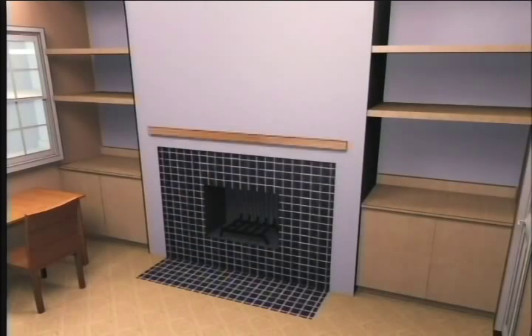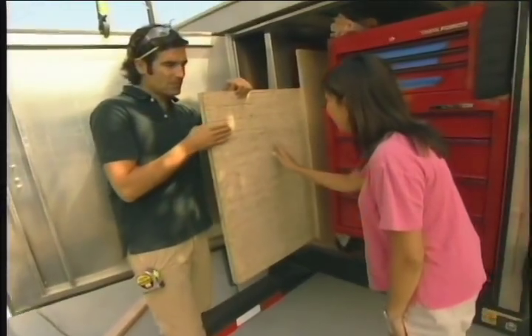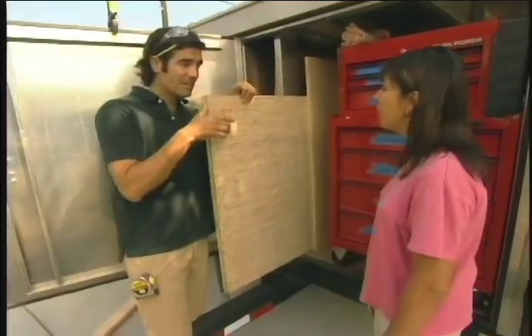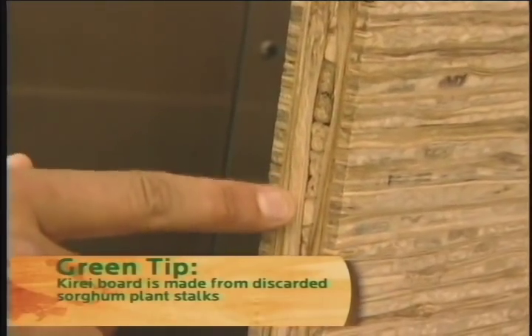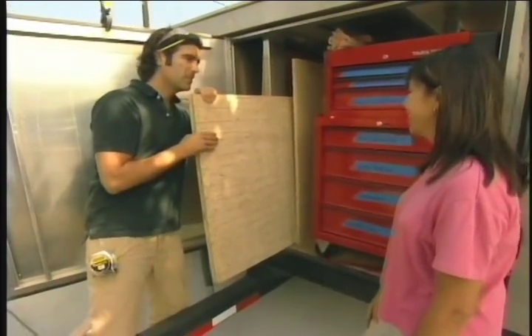Our next project is building the fireplace mantle out of a non-traditional material. Here's the stuff right here — it's called key ray board. That's gorgeous. And this is going to go on the mantle. This is a great green material; it comes from a sorghum plant. You can see it's all compressed within here, and that's where you get all these crazy looking lines. I really like that — can you help me carry this up?